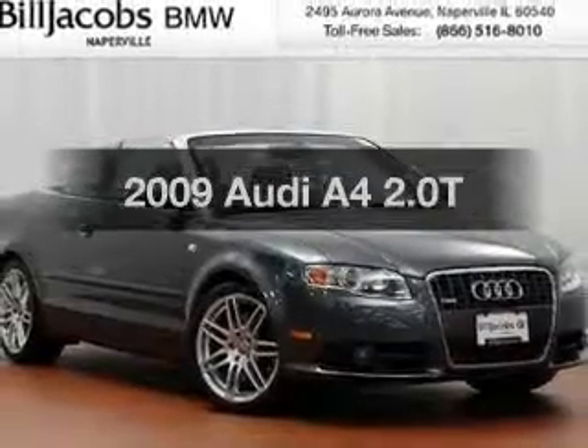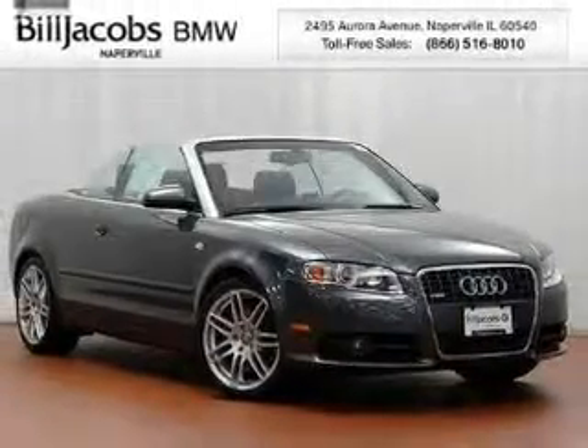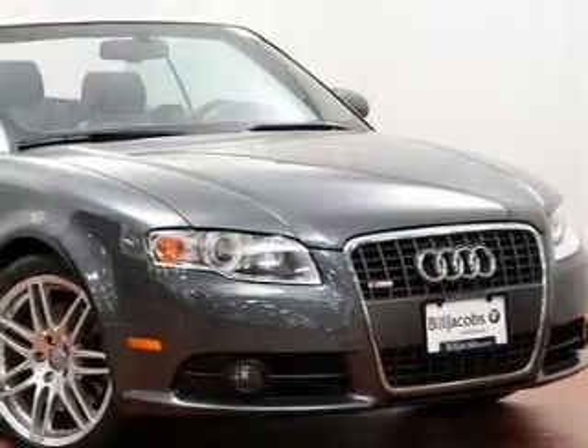Check out this 2009 Audi A4. If you're looking for a first-rate auto, this one could be yours today.